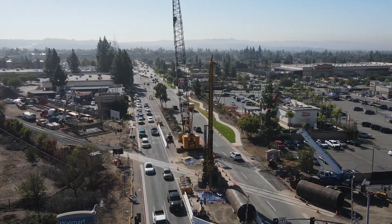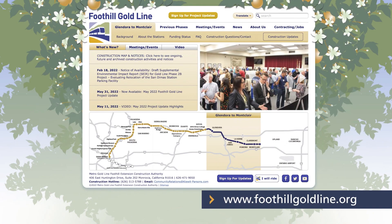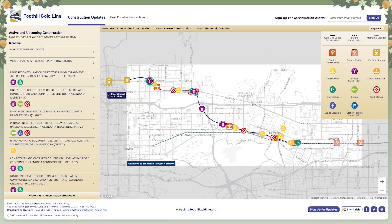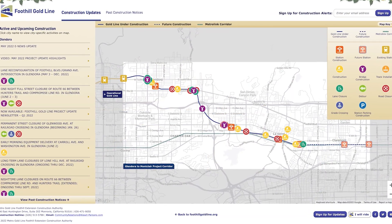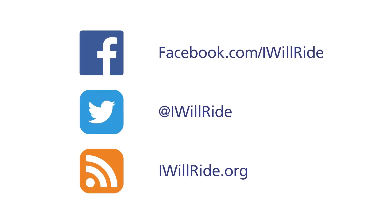To get updates in your inbox about construction activities that may impact you, visit www.FoothillGoldLine.org to sign up for construction alerts or to view current and upcoming construction activities on an interactive map. You can also follow the project on Facebook, Twitter, or IWillRide.org.